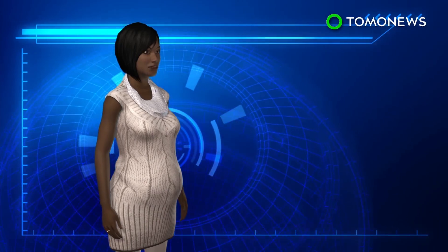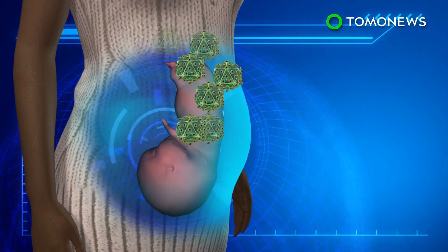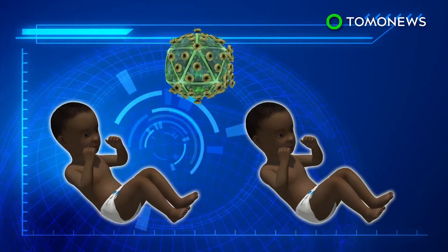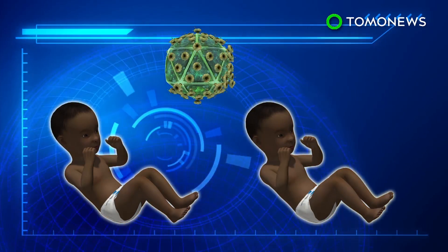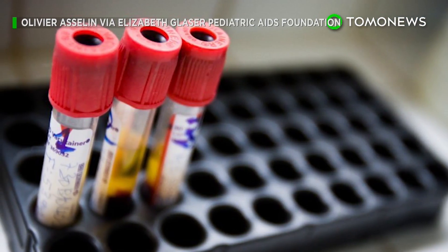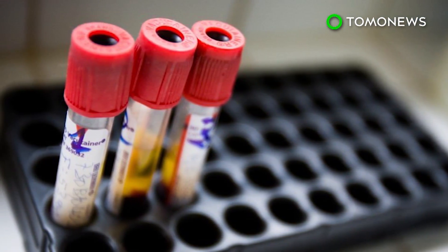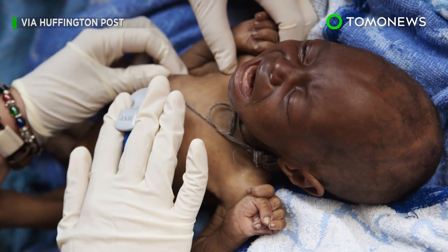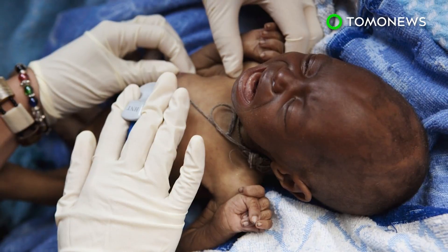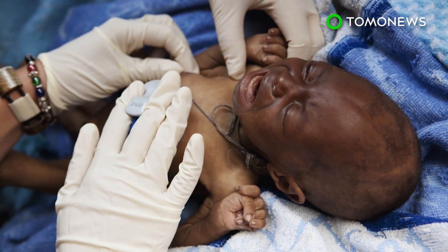The South African child had been part of a 2007 clinical trial that randomly assigned babies born with HIV to receive anti-retroviral treatment either immediately or only once they showed symptoms. Scientists believe the early treatment helped curb the disease, but say there may be other factors that contributed. At the very least, there is hope that long-term remission is possible, and with further studies, could even be induced in other infected infants.